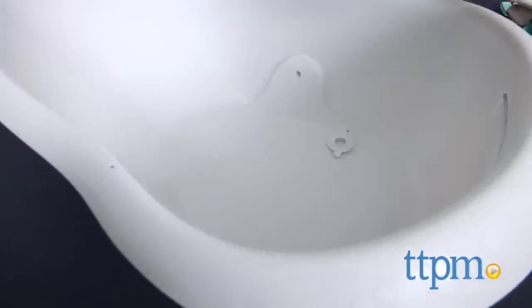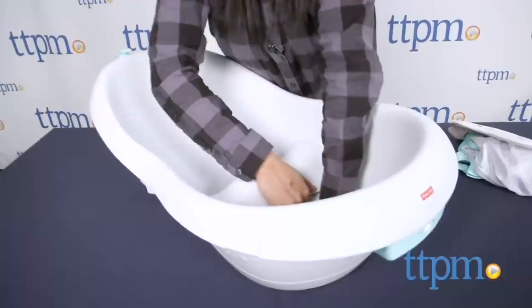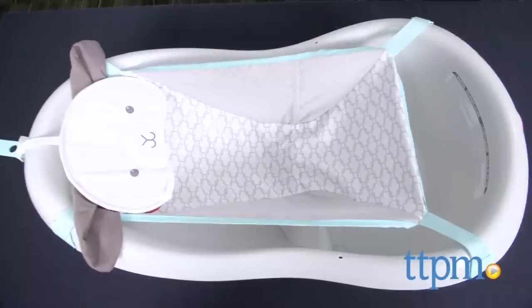And finally, for babies who can sit up around 7 months through the toddler years, the Grow With Me insert is removed to make this a mini tub just for your child. The insert is incredibly hard to pull out, so just watch your fingernails.